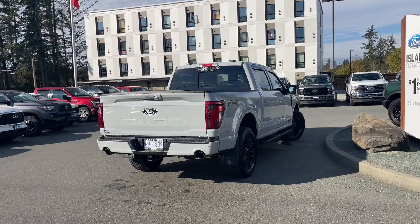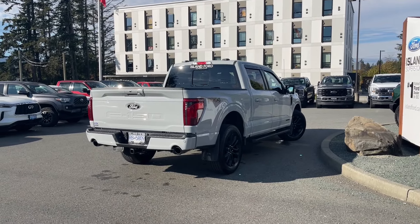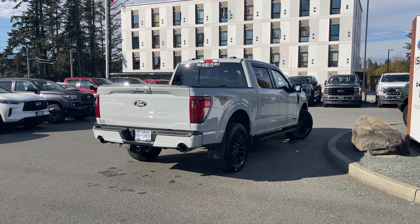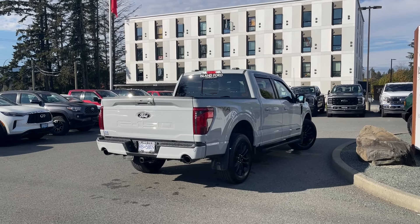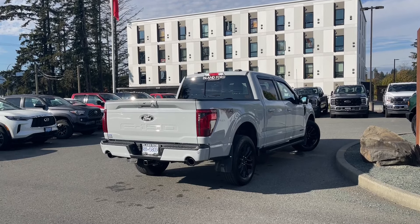It also has Pro Power On Board so you can charge up while you're traveling, as well as the FX4 off-road package, navigation, and many more features. If you'd like to take this vehicle out on a test drive, you can book it online at islandford.ca. Stay tuned — we're going to have a look under the hood and inside and out.